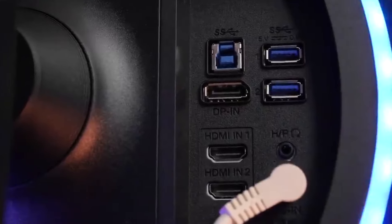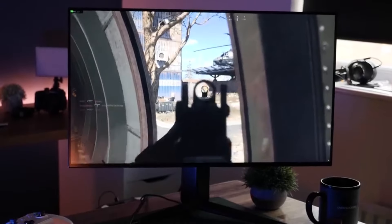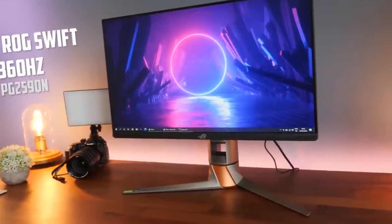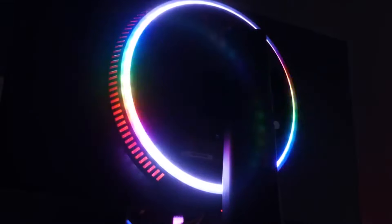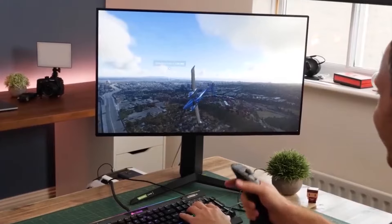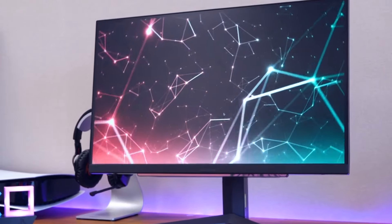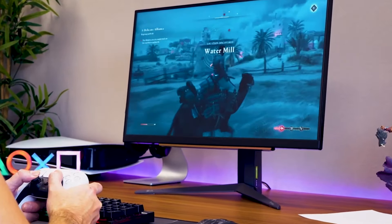The design of the LG 27GR93UB is sleek and modern, with thin bezels that maximize screen real estate and a minimalist stand that offers height, tilt, and pivot adjustments. This ergonomic design allows users to customize their setup for optimal comfort during long gaming sessions. Additionally, the monitor features customizable RGB lighting on the back, adding a stylish touch to any gaming environment. In terms of connectivity, the LG 27GR93UB includes DisplayPort 1.4 and HDMI 2.1.